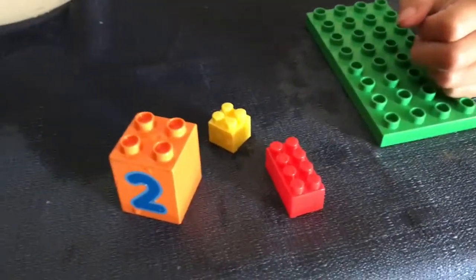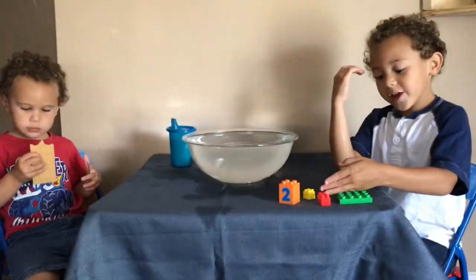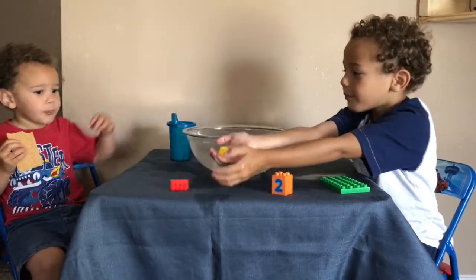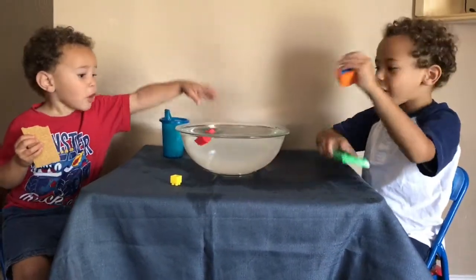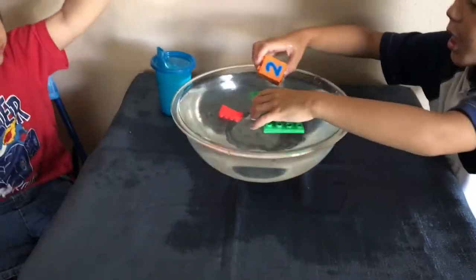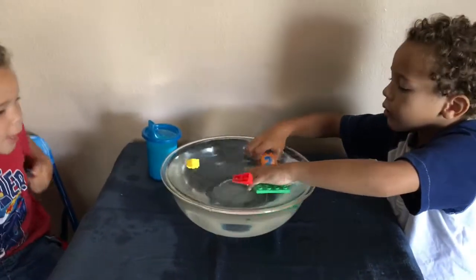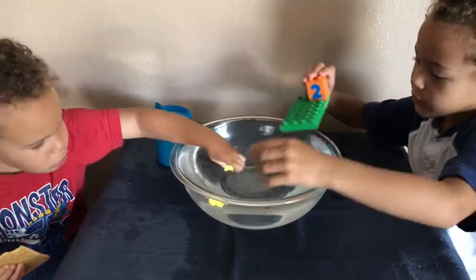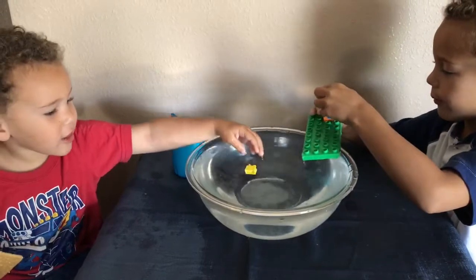The first item is Legos. What do you think — sink or float? Here, Ollie, put some in the water. Put some in the water. Did they sink or did they float? They float — wait, oh no! They might sink. They sink in.